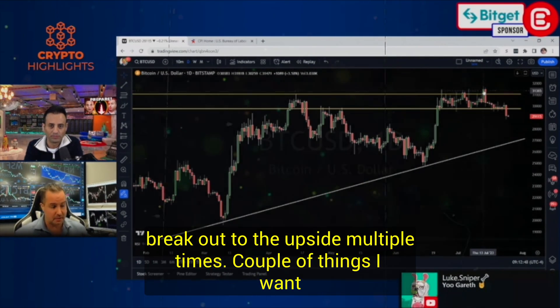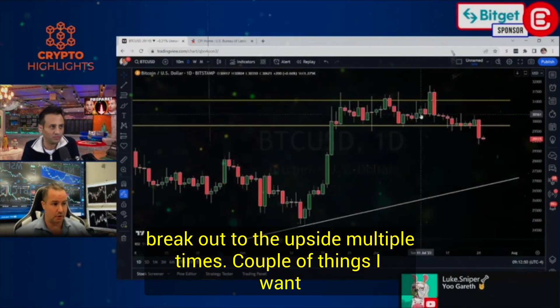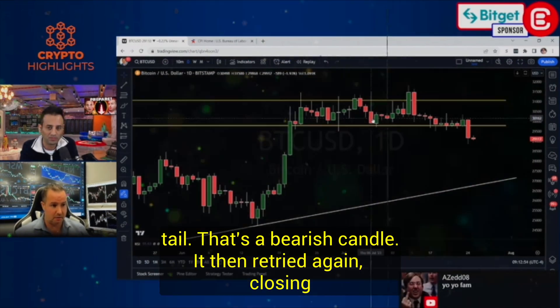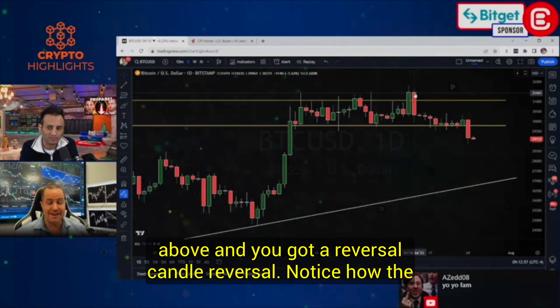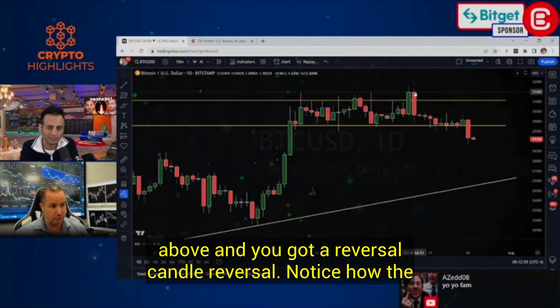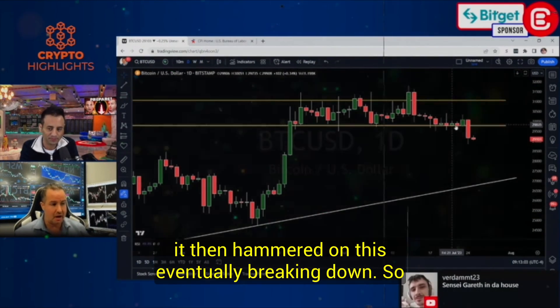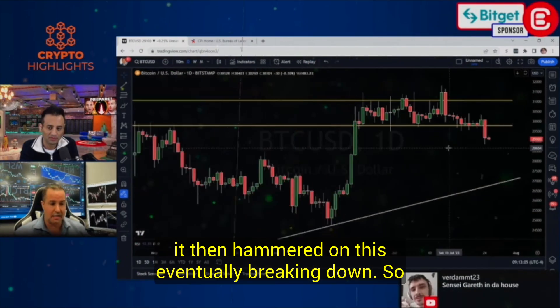A couple of things I want to show you. This candle right here — that's called a topping tail. That's a bearish candle. It then retried again, closing above, and you've got a reversal candle. Notice how the size of the red is equal to the green — that's never a good sign. It then hammered on this, eventually breaking down.